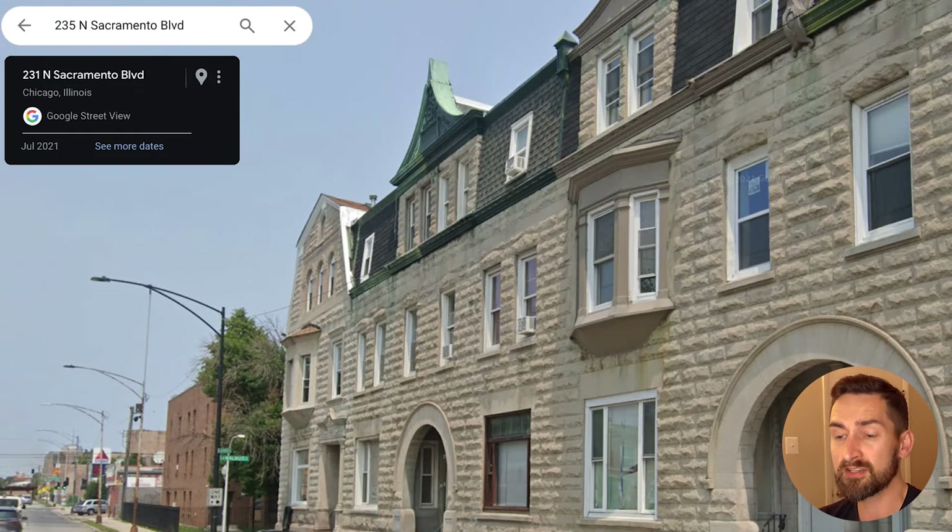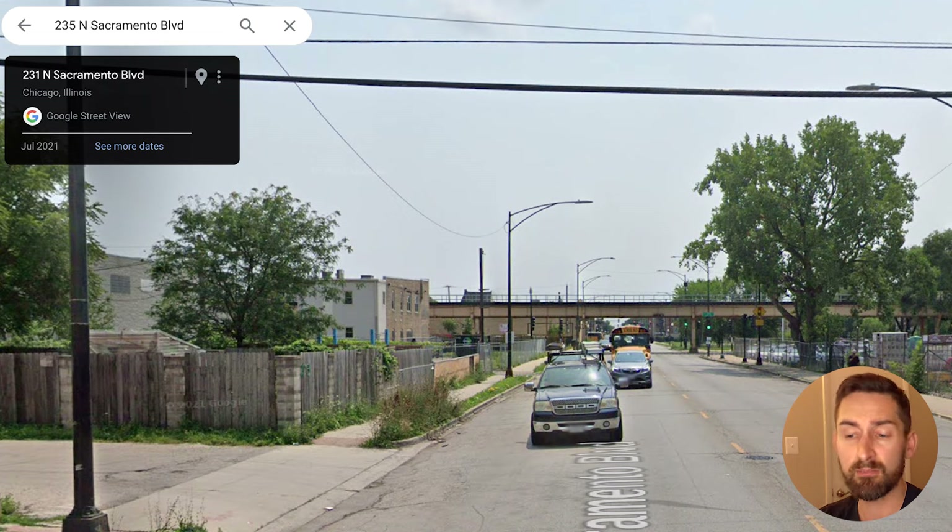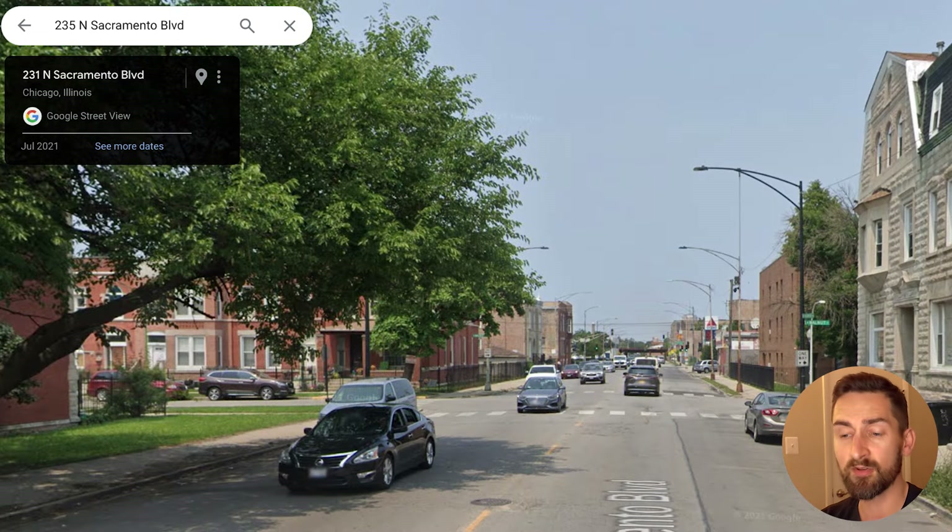Moving on to the Google Street View test — when we're looking at all the areas around this one property, this is a nice looking stone property. You look at both sides of the street, it's a normal city street, it's actually pretty clean. I'm going to give it a thumbs up for the Google Street View test.